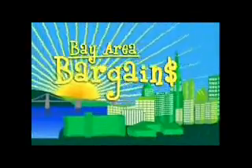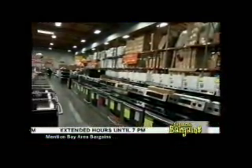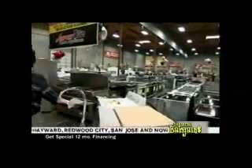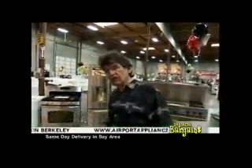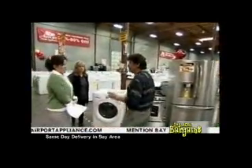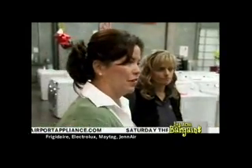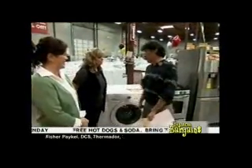Welcome back to more great deals on Bay Area Bargains. They're doing the impossible — having a warehouse sale at Airport Home Appliance, but doing it at all of their stores, not just here at the warehouse. Our buyers negotiated for new in-the-box items arriving right now, for prices that were better than what we paid for the out-of-box stuff.